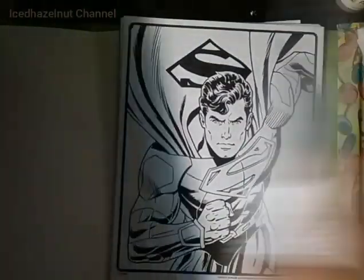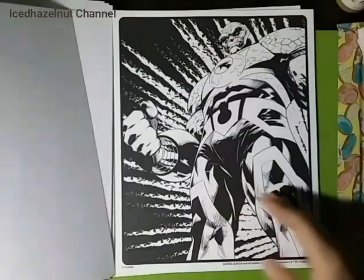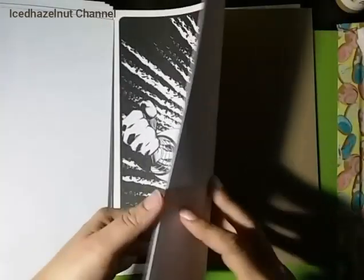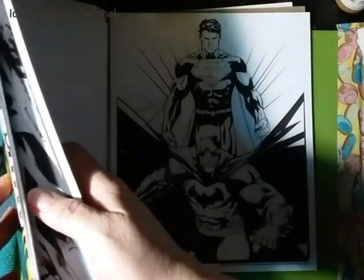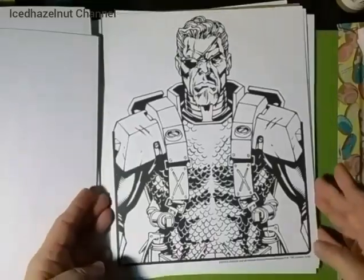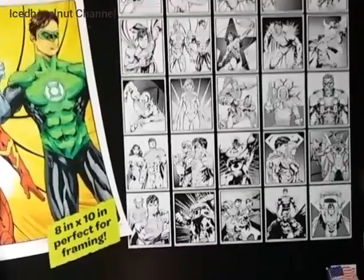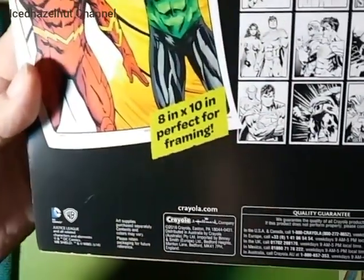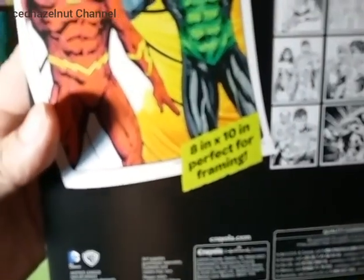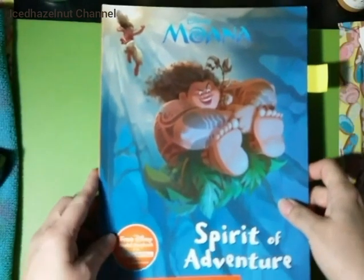I'll just show you a few of the loose pages. That's a neat one. Here's the back — these are all the coloring pages that are in the book. I don't know how much it retails for — it doesn't say on the back. Anyway, that's a cool book. I can't remember where I bought this one — it might have been the Dollar Tree.